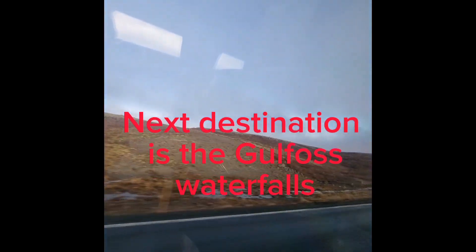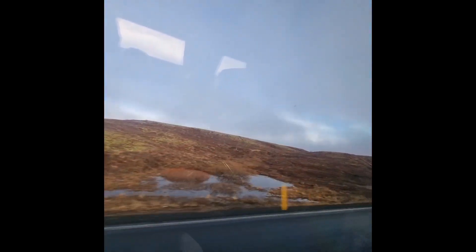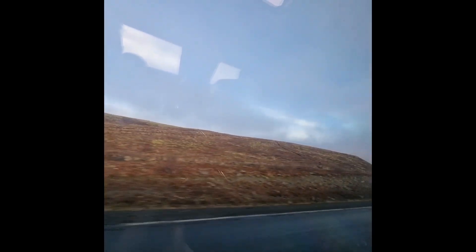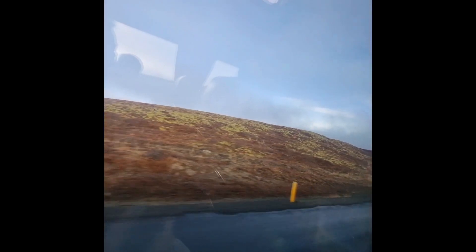The reason why the Golden Waterfall is called Golden Waterfall — there are two theories. Maybe because in the wintertime the sun will make it look golden, or just because sometimes we see rainbows over the mist.